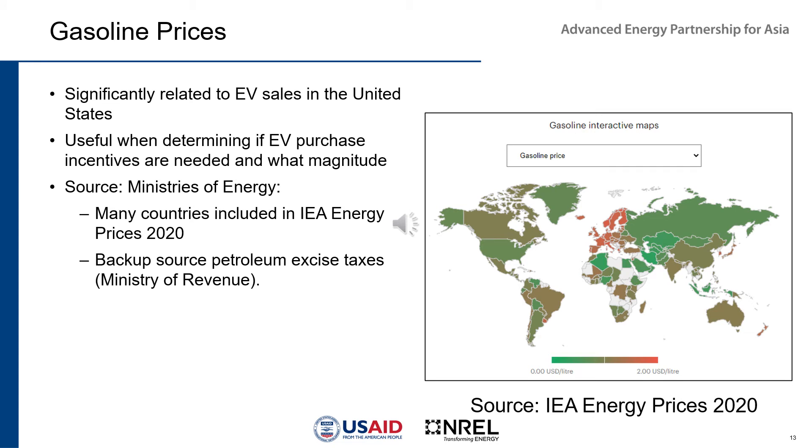Gasoline prices are another important data set, as they are significantly related to EV sales — at least in the United States, where higher gasoline prices correlate with higher EV sales. This is useful when determining if EV purchase incentives are needed and what magnitude. Good sources include Ministries of Energy, IEA's Energy Prices 2020, which has a gasoline price page by country, and as a backup the Ministry of Revenue via petroleum excise tax records.